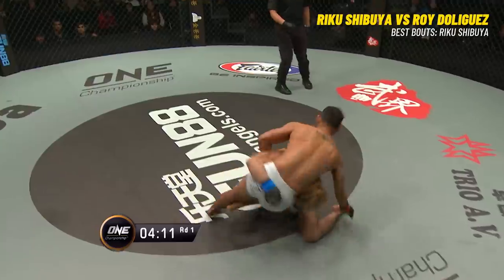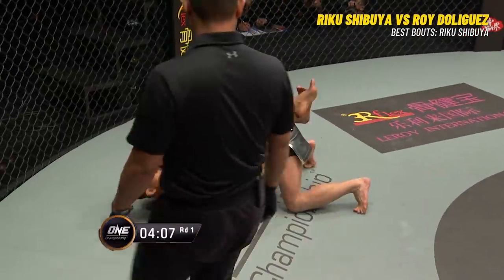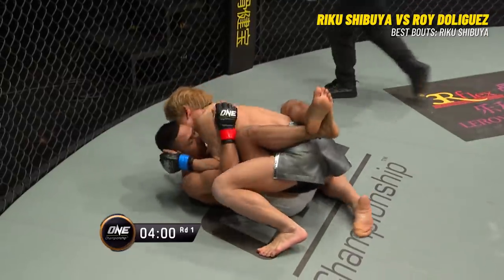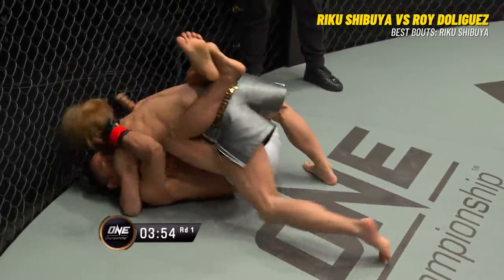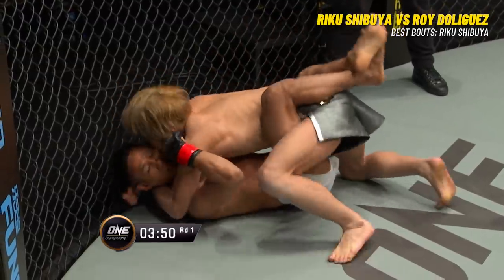Shibuya standing very tall. Now the level change — he hits the takedown. It looks like De Liguez might have a small cut on the top of his forehead, if not the left eye. De Liguez in closed guard. He's working to get up — he does not want to stay on his back. He'll defend submissions with punches.